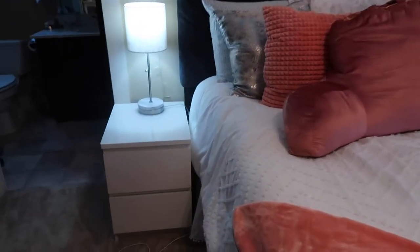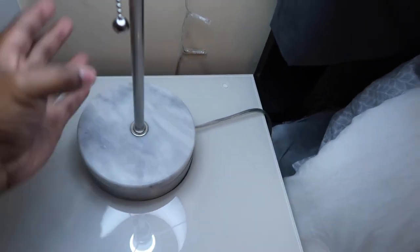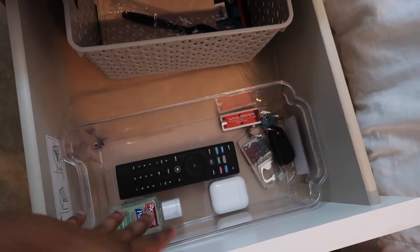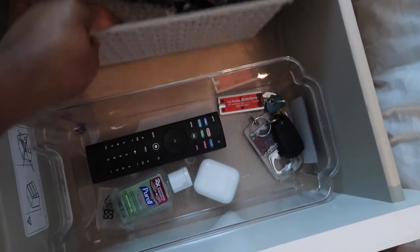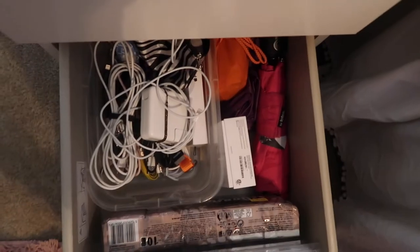To the left of the bed we have this IKEA nightstand, and then this lamp my mom purchased from TJ Maxx — very inexpensive. I love the marbling; it ties in that gray and white look. I love using it in the morning. Inside my nightstand I have a little bin with my TV remote, AirPods, keys, and hand sanitizer. I also have a miscellaneous basket with coupons, a spoon, and napkins.